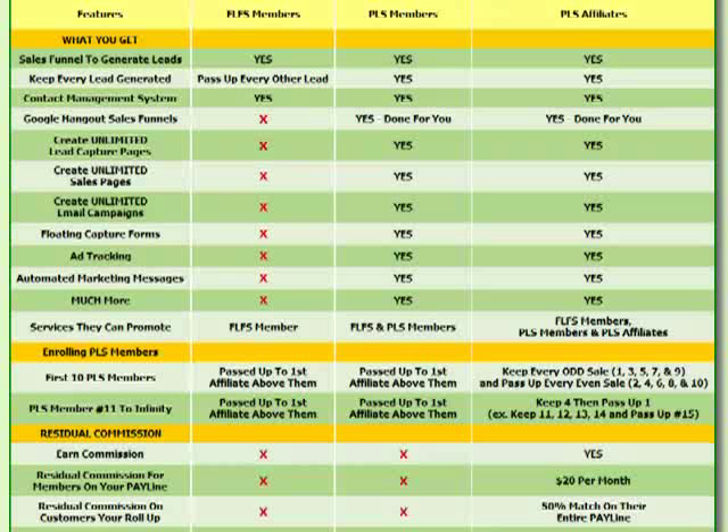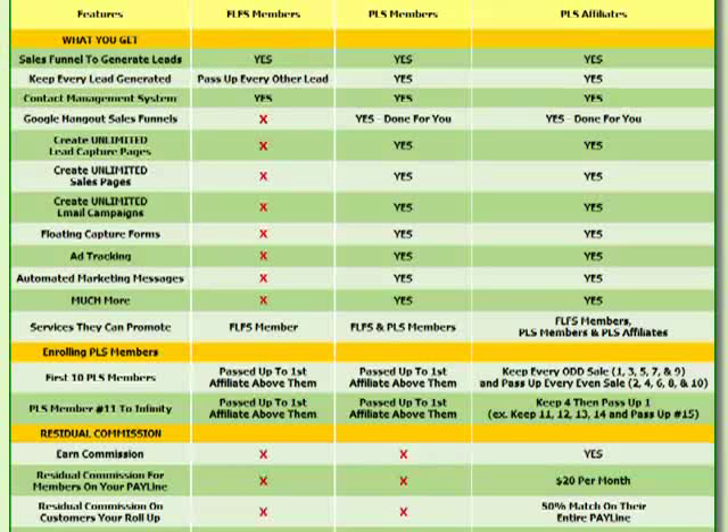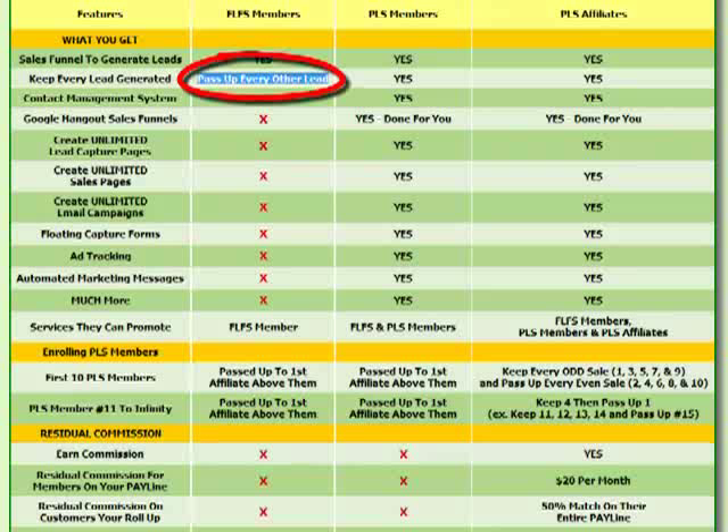What does a free lead system member receive? They get a done-for-you sales funnel with capture pages and email autoresponder follow-ups. When someone signs up through your link, their contact information becomes your lead. However, the downside for the free version is that you have to pass up every other lead you generate.